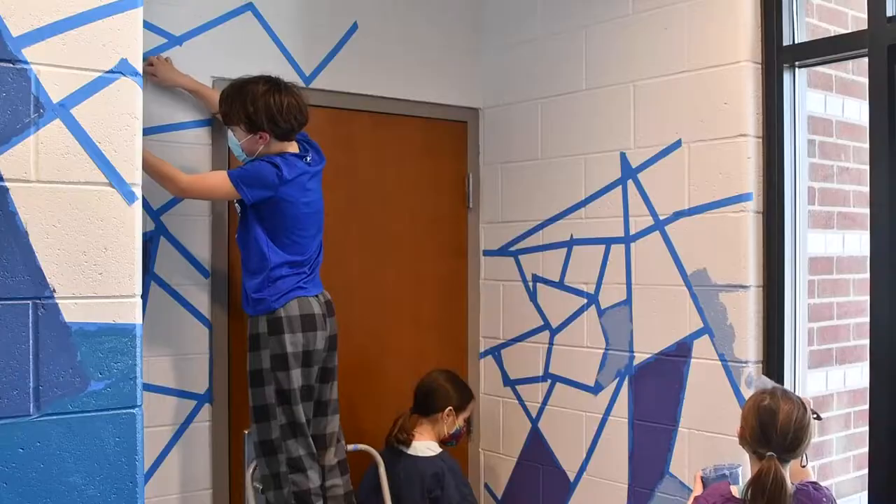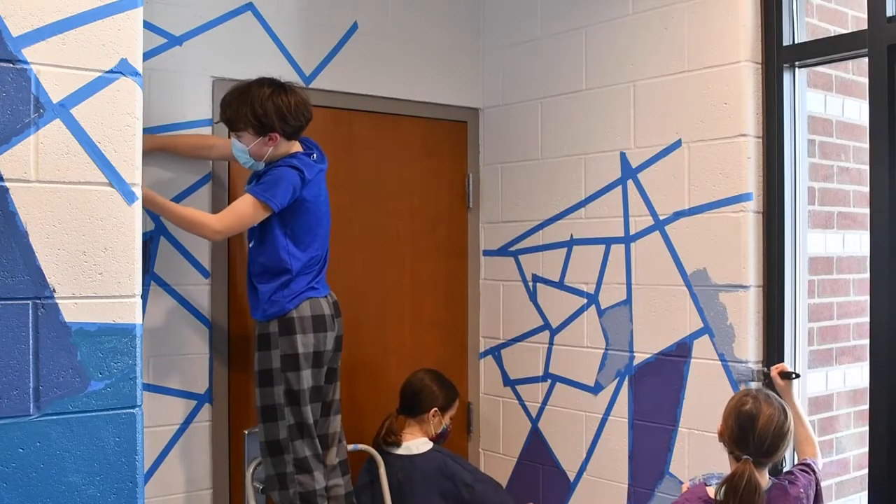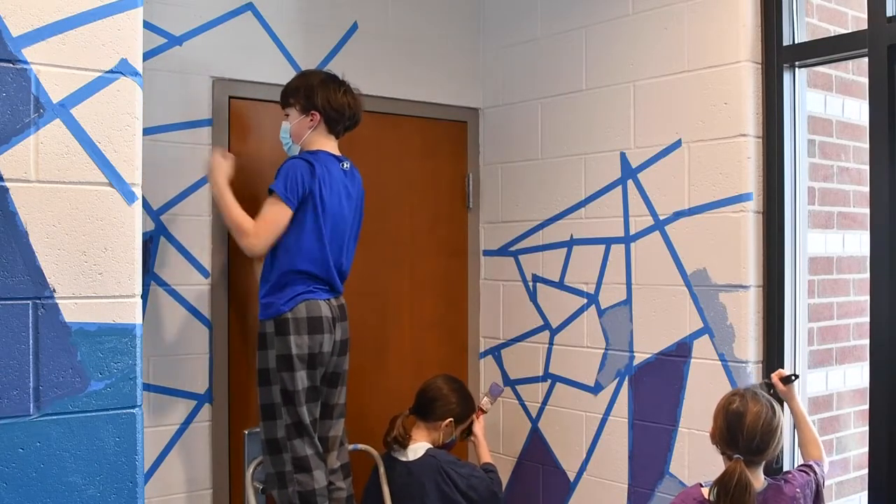Students who don't always shine in art class have really had a chance to shine on this project, just because everything is so different about it. We're working big, we're working with new materials — we're using tape and giant brushes. And so it's been nice to see those students succeed as well.